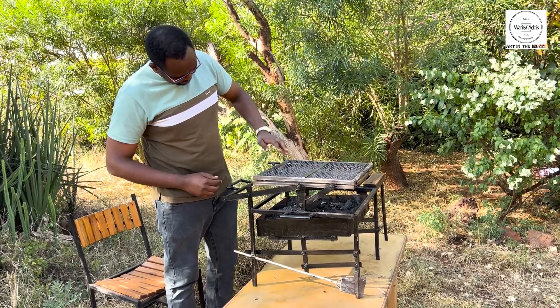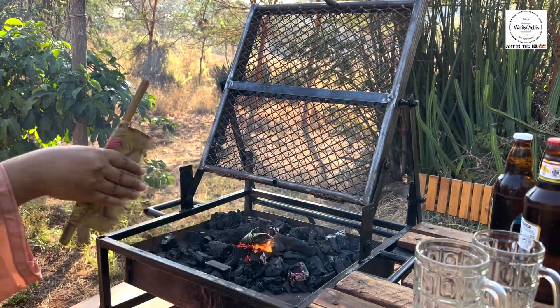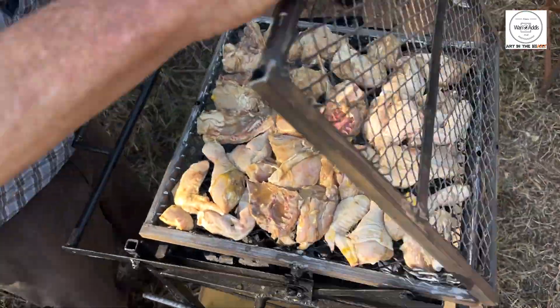First up, it's designed with convenience in mind. You've got a dedicated space for charcoal — fill it up, open the grill, lay your meat or sausages on, close it up, and you're good to go.